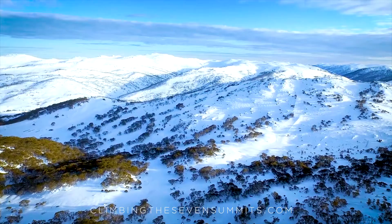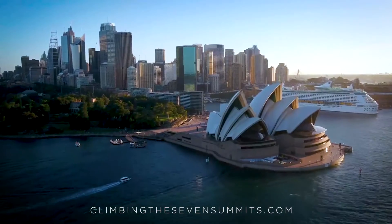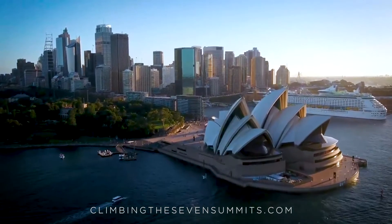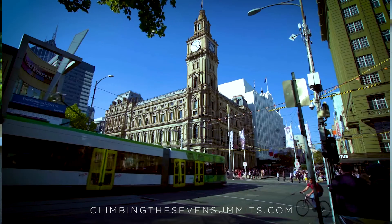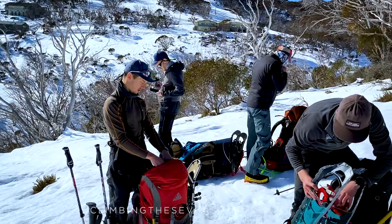Kosciuszko is the safest and easiest of the seven summits. It's in the southeastern part of Australia, about halfway between Sydney and Melbourne, so most people will either fly into Sydney or Melbourne. You can also fly into Canberra, but you fly in, rent a car, and then head up to the peak.